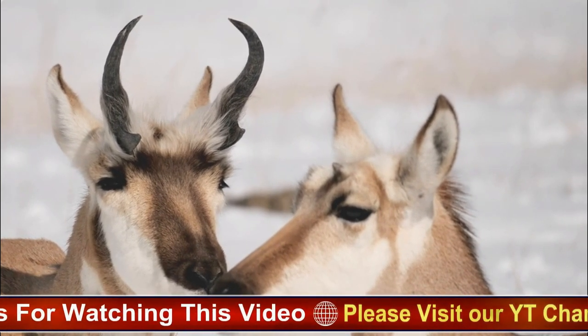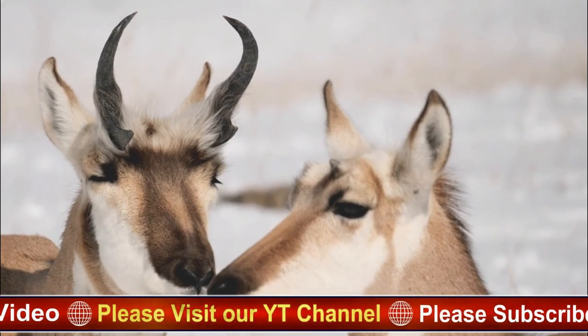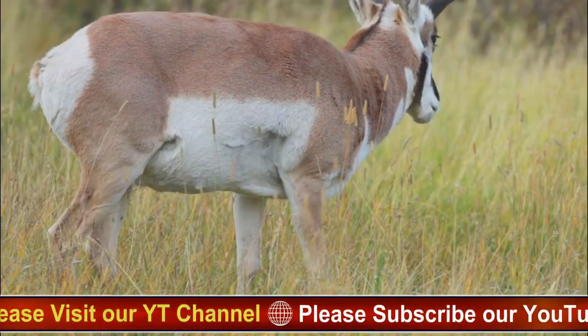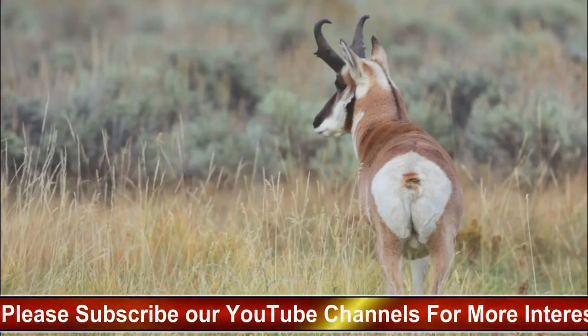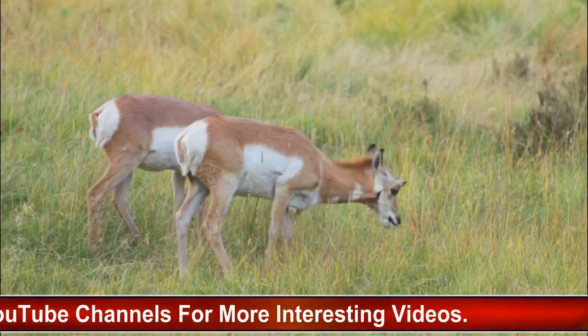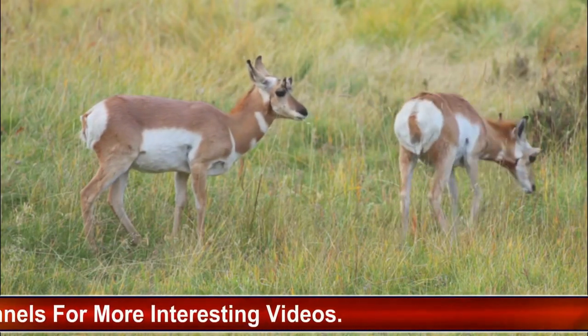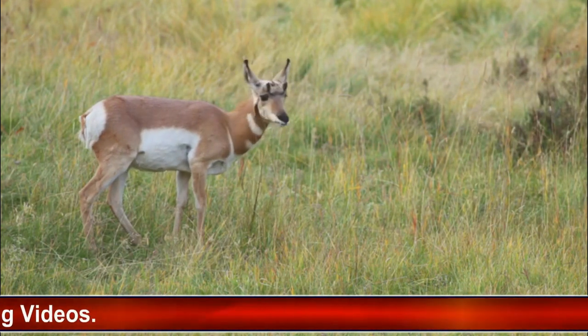Pronghorns have a unique behavior known as pronking, in which they leap high into the air with all four feet off the ground and then land with stiff legs. This behavior is thought to be a form of communication, or a way to show off their strength and agility. Pronghorns also have a complex digestive system, with a four-chambered stomach that allows them to extract nutrients from tough plant material.